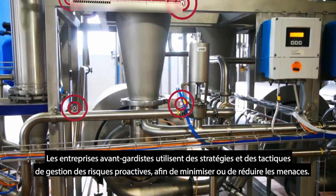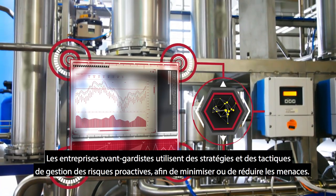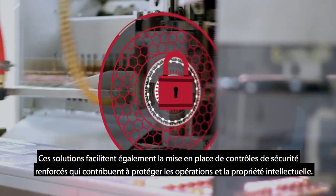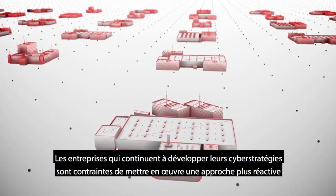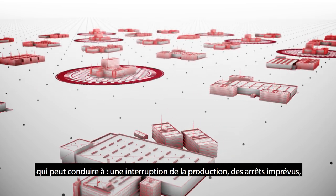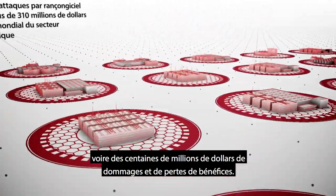Forward-thinking companies use strategies and tactics to proactively manage risk and help minimize or mitigate threats. These solutions also help them implement stronger security controls that protect their operations and intellectual property. Companies that are still evolving their cyber strategies are forced to follow a more reactive approach, which can result in disrupted production operations, unplanned shutdowns, and even hundreds of millions of dollars in lost revenue and damages.